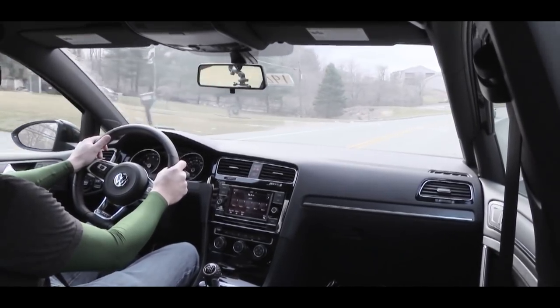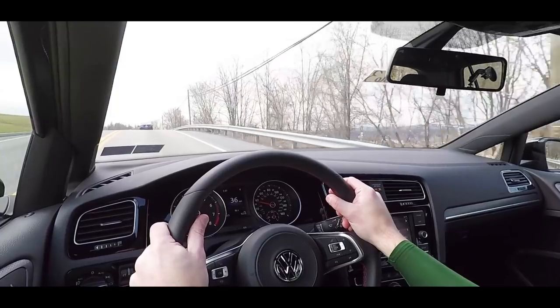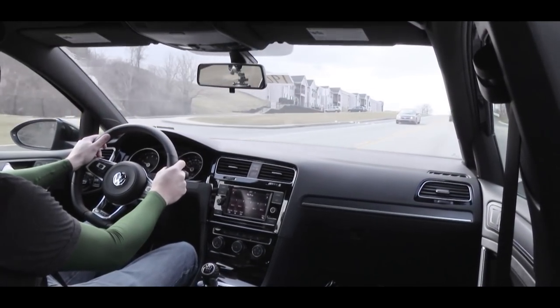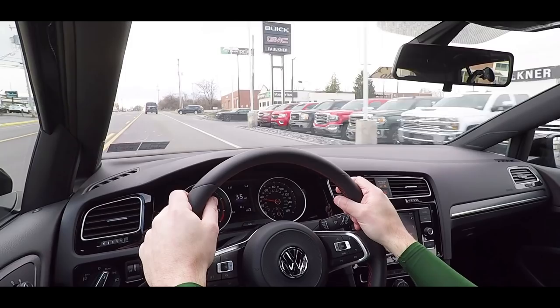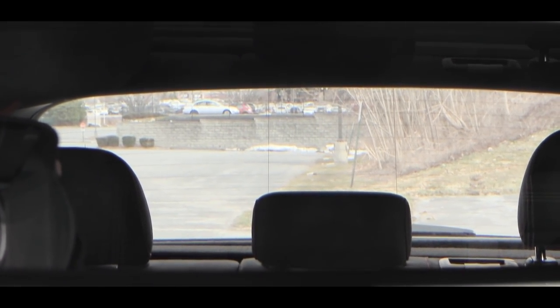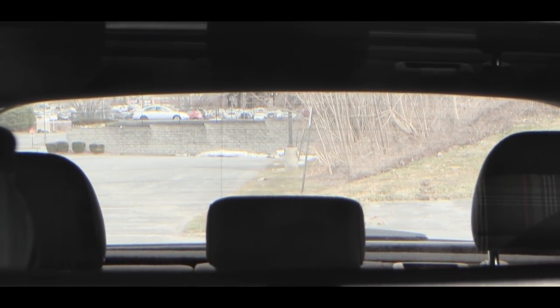The limited-slip differential is actually quite important in a car like this — it helps prevent torque steer, gives you better cornering ability by sending torque to the wheel with the most traction, and improves overall acceleration. The steering feel is definitely on point with the Golf GTI, especially in Sport mode — very nice, heavy steering feel. Cabin noise, ride quality — no issues. With compact cars you'll feel a bit more of the road, but it's as expected. Rear visibility is also excellent.